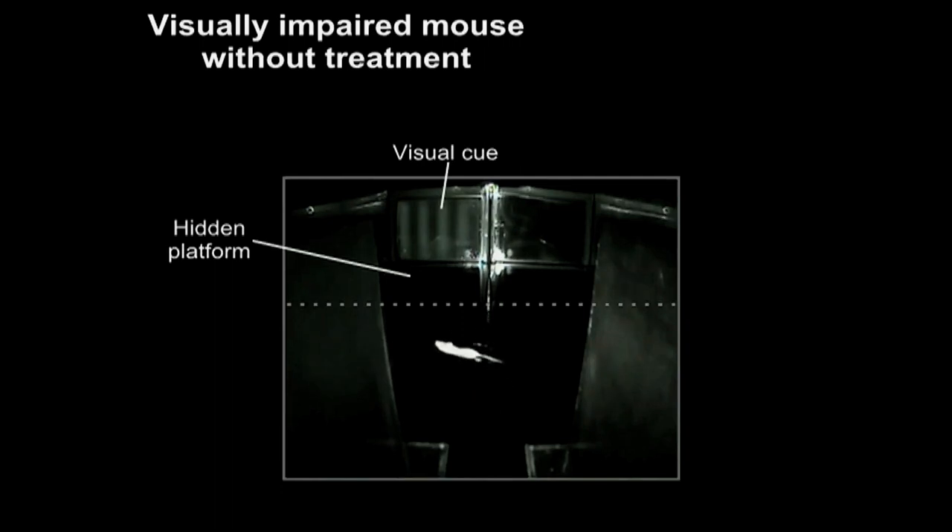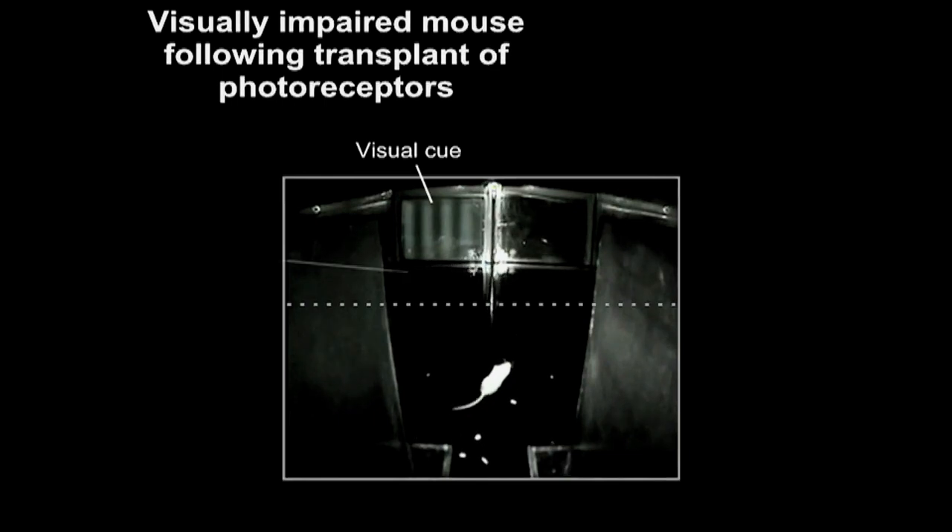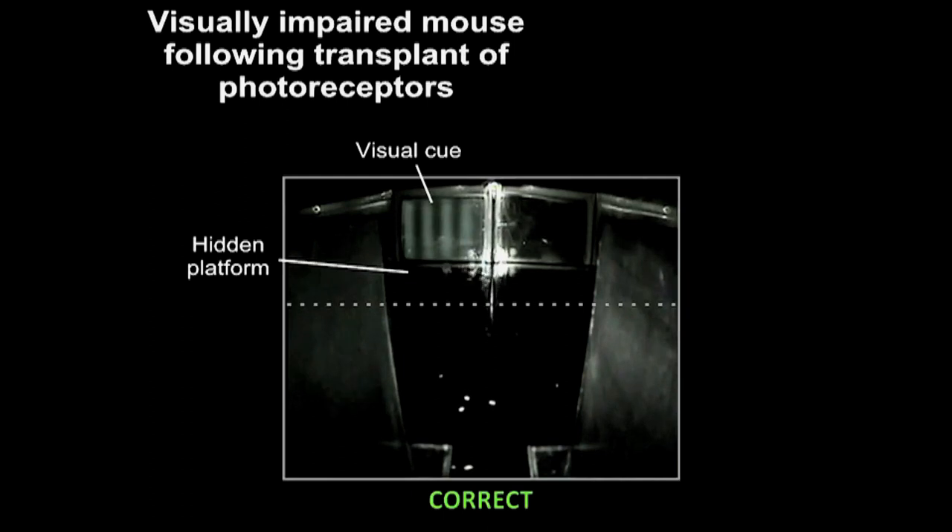The mice used in this study have a rod photoreceptor defect, so they have no rod function and therefore cannot see in dim light. They swim around the water tank until they find the hidden platform by touch. What we found is that by transplanting between 20,000 and 30,000 photoreceptor cells — remarkably few — we can restore their rod-mediated vision, that is to say their ability to see in dim light.